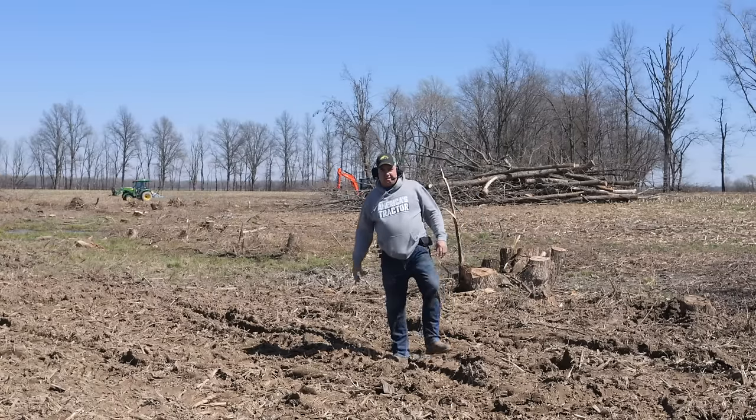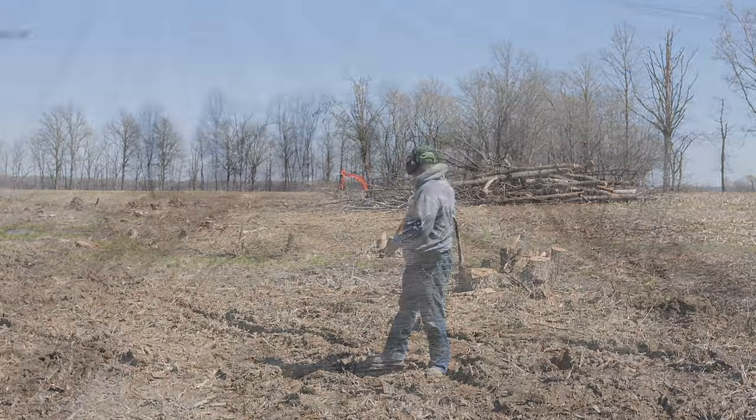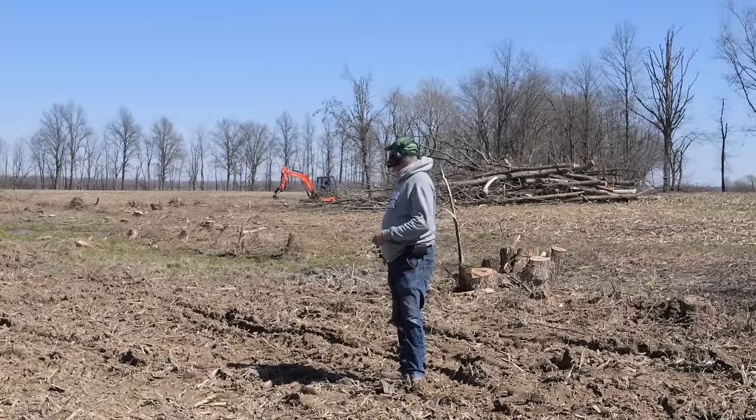Folks, we've been making a lot of progress on this brush cleanup project, this old river channel. This was the area where we were using the tree saw on those big tall limbs in the first episode. Big tall trees — 45, 50-foot trees in here.